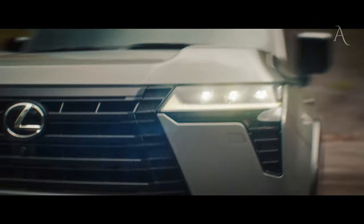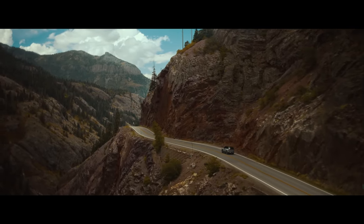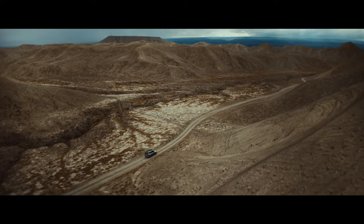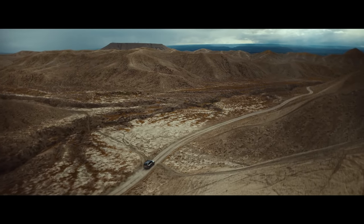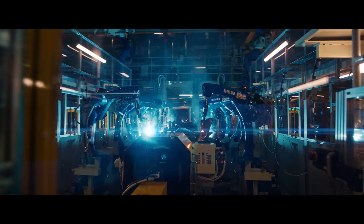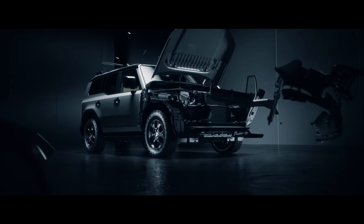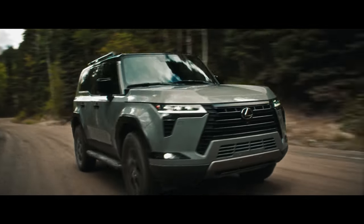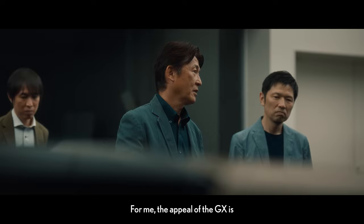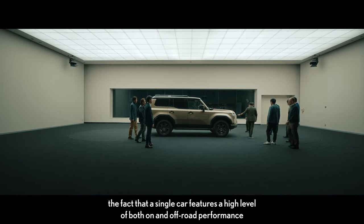To top it off, the 2024 GX also shines in the towing department. The model has an increased towing capacity of 8,000 lbs for trim options like the Premium Plus and Overtrail, and 6,990 lbs for the Luxury trim. Additionally, with a growing emphasis on electrification, Lexus will also offer the GX with a hybrid powertrain, though not until sometime in the future.